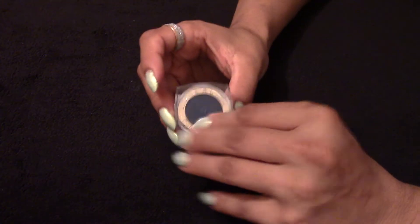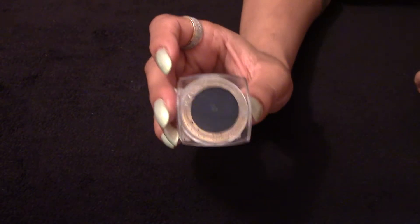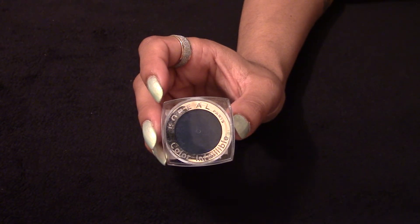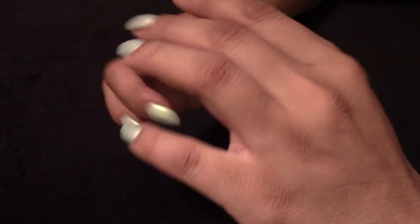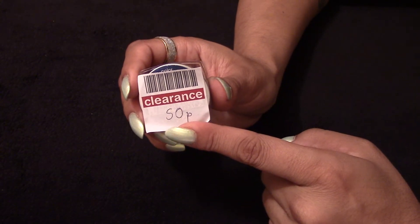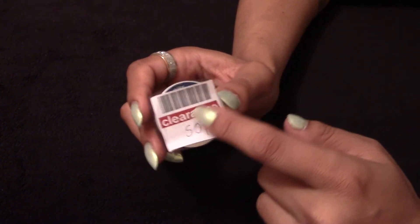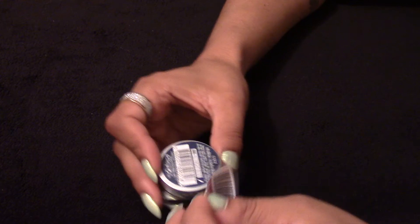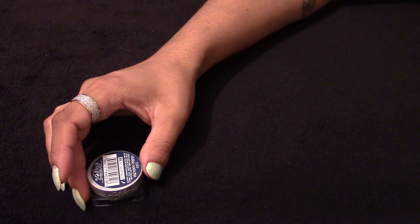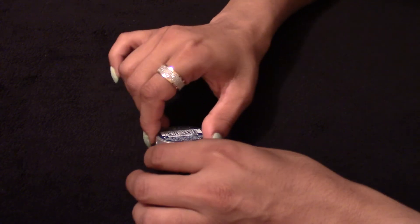This is the L'Oreal eyeshadow which was originally £5.99 and it went down to 50p. Now that's a bargain. The colour itself might not be very popular with some people, but I know for the looks that I do, it's definitely a blue that I'll be looking forward to using.